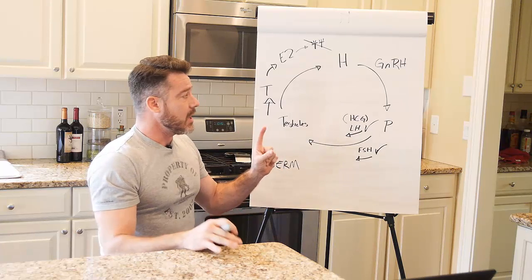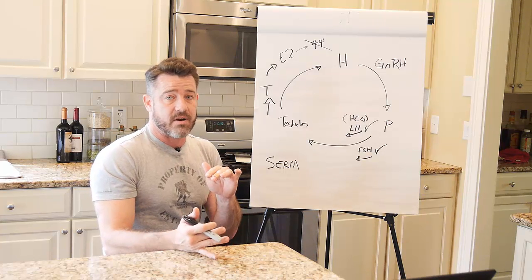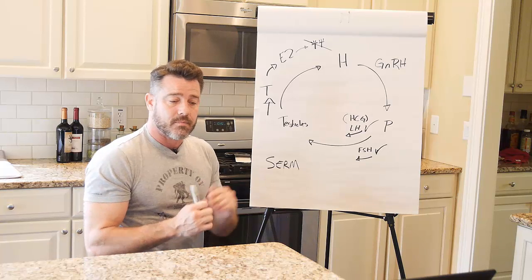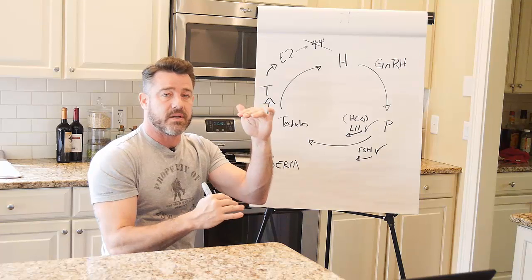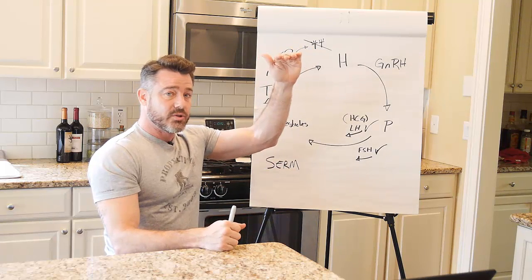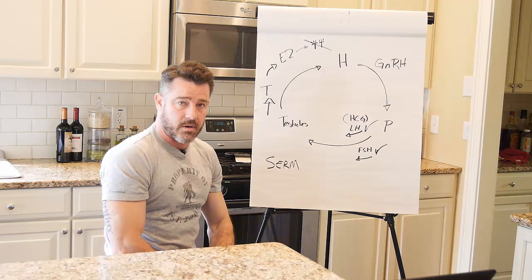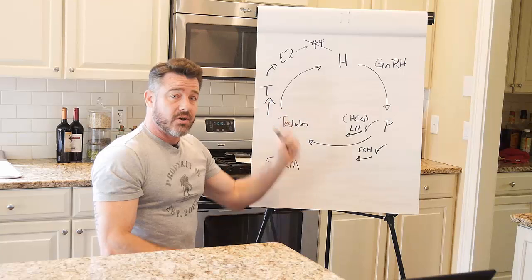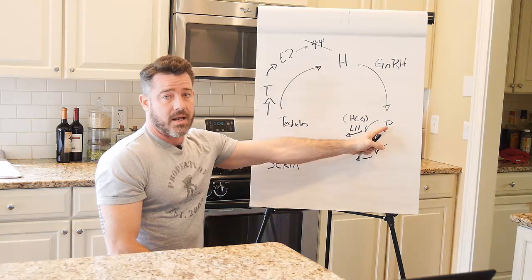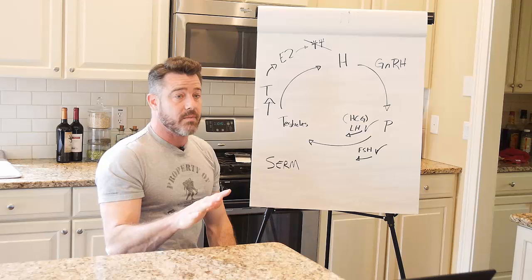Now, the difference between HCG and Clomid: number one, HCG has very few side effects, and Clomid has fairly severe side effects in a lot of people. The other issue is that Clomid raises sex hormone binding globulin (SHBG), which is effectively the gap between free and total testosterone. Guys that have been on Clomid for a long time can have very high total testosterone levels but very low free T because of an overabundance of SHBG. So HCG creates testicular function to make testosterone, while Clomid might — if the pituitary has the capacity to do it — but complicates things by adding SHBG increase and, for some guys, increased sperm count.